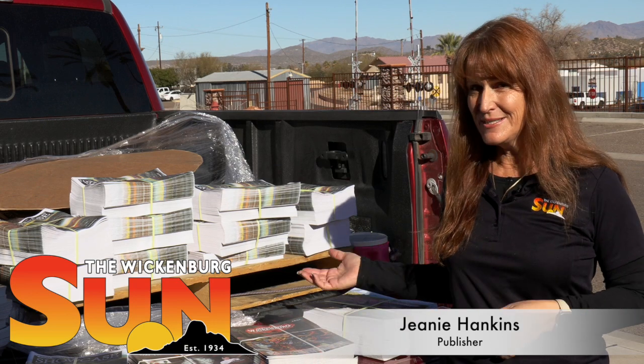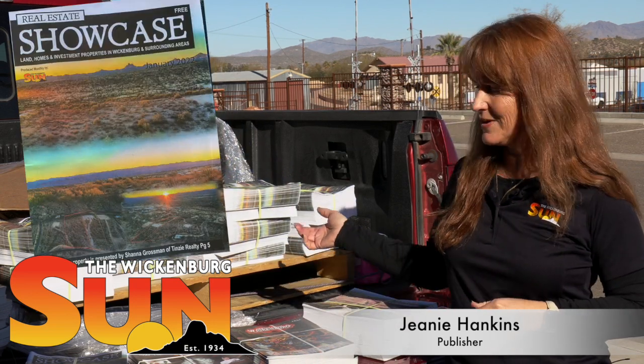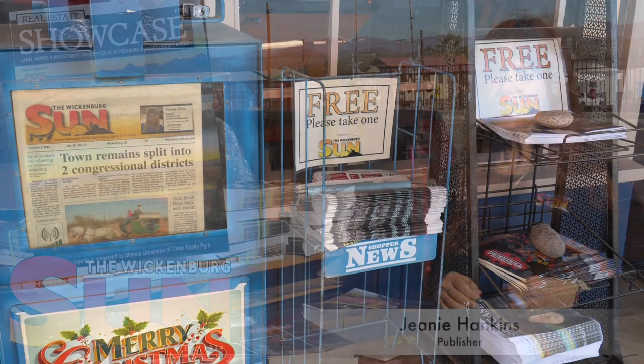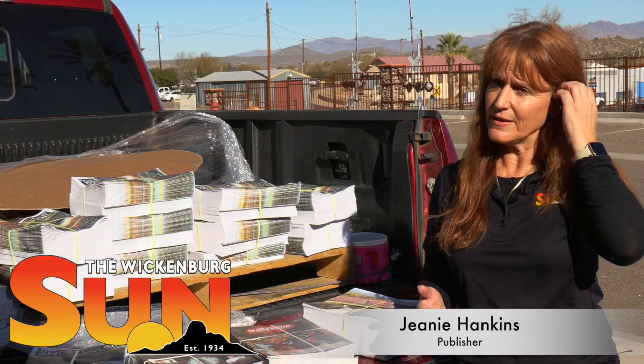One of my jobs currently is to take Showcase, our Real Estate Showcase Magazine, out to the Realtors and the racks and stands around town once a month. The Showcase Magazine is distributed the first Wednesday of every month, and it goes to all the real estate offices and also a lot of the racks around town on Tegner Street and other busy areas so that visitors can pick it up and check out our real estate. We have about 30 Realtors in it, and a lot of them have 10 or more properties, so up to 300 properties per month in this magazine, and it's been a really good resource.